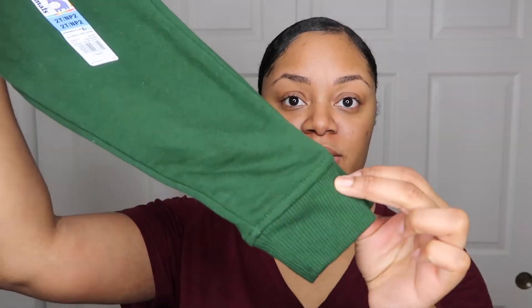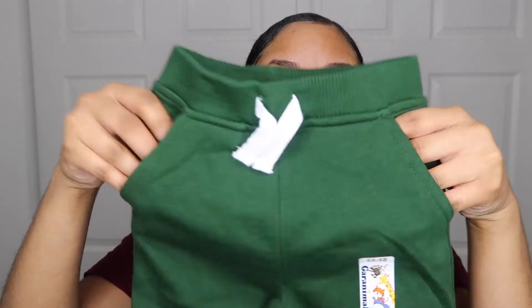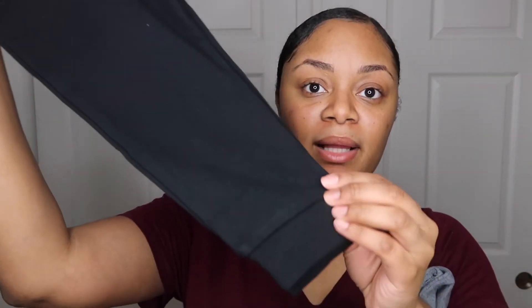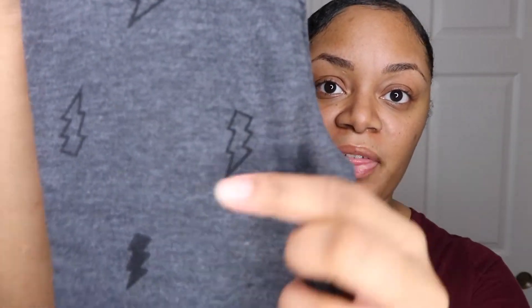Next are these simple sweat jogger pants — super cute, and I love these because they have pockets on both sides. He can definitely wear these now or in January or February. I picked these up in green, as well as a black pair and a gray pair.